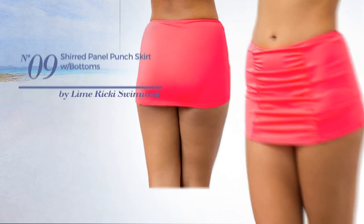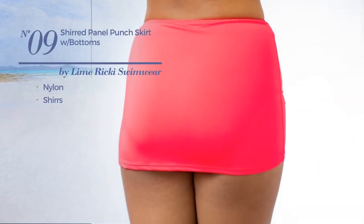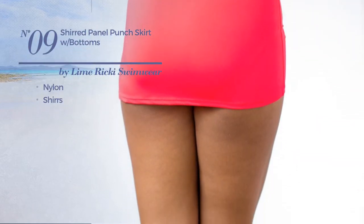Number 9, made of nylon, styled with ruches. Available merely in pink color.